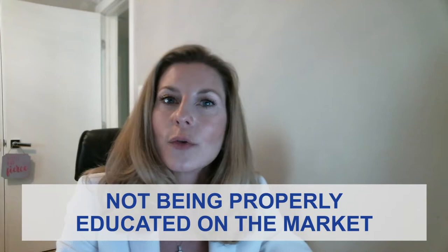The first mistake I think that most sellers make that they should avoid is not being properly educated on the market and how the market actually works. And the reason this is important is because if you're not properly educated on the market and how it works, it's going to be tough for you to make solid decisions that are in your best interest.